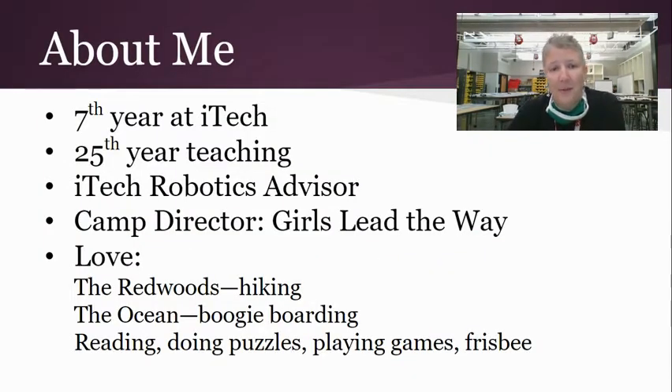A little bit about me. This is my seventh year at iTech, and my 25th year teaching. I am also the advisor for iTech Robotics, which is our competition robotics team, and the camp director for Girls Lead the Way, which is an all-girls engineering and robotics camp for incoming sixth through eighth graders.